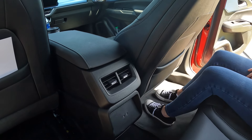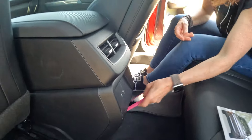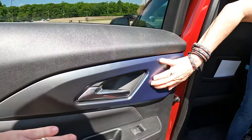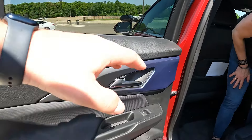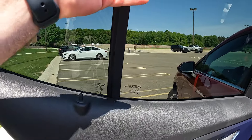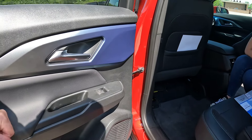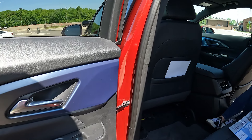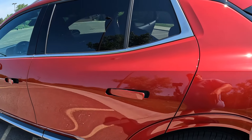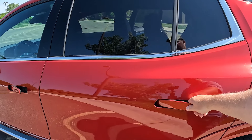We have USB-C ports back here and some vents, which is nice. There's a little storage space down there on the doors. The trim has a blue or purple accent color going on. The rear windows are already tinted, power windows. The door has padded armrests which is nice. The door close sounds very solid — it doesn't sound tinny at all.